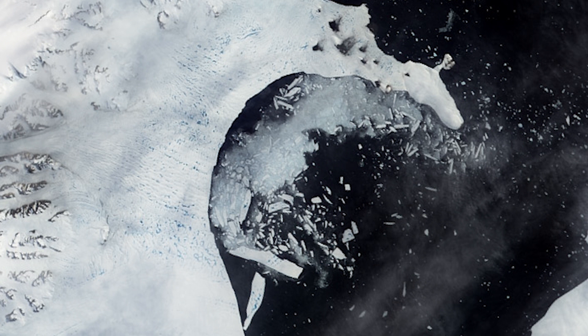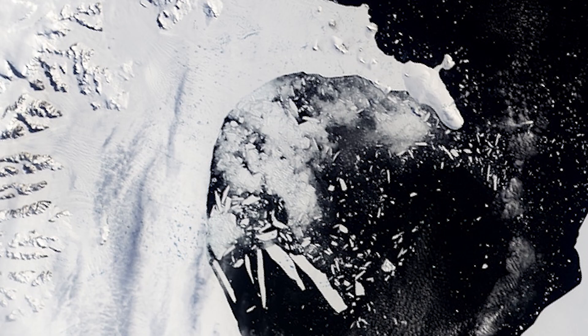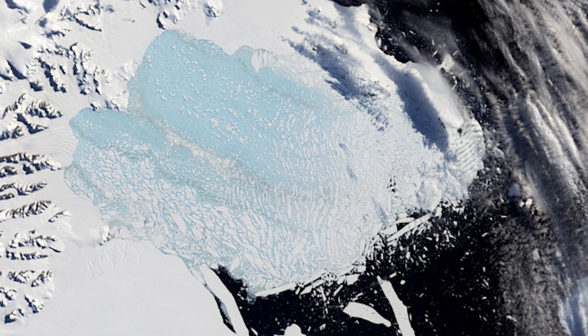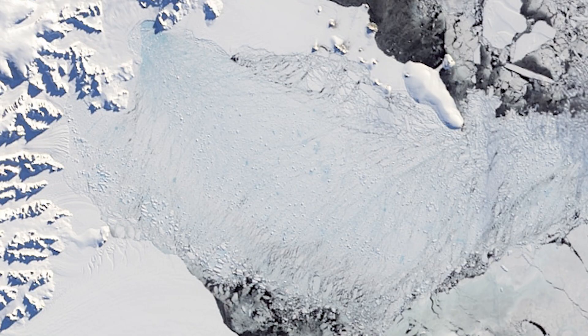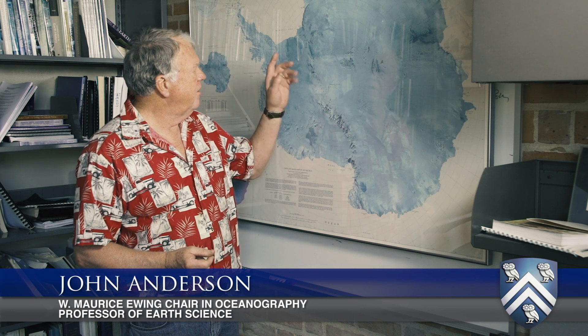We know that in historical time, in 2002, there was a major breakout of ice from the Larson ice shelf up in the Antarctic Peninsula. With the breakout of the Larson ice shelf, scientists began asking the question: what about these larger ice shelves like the Ross ice shelf and the Filchner-Ronne ice shelf? Can they experience similar rapid retreat and break up?